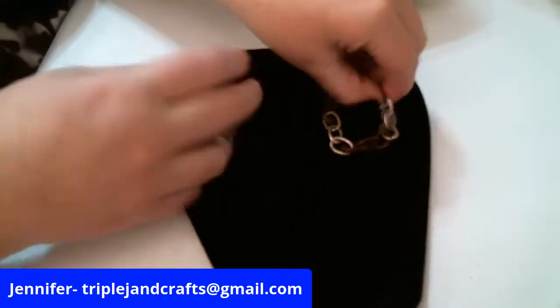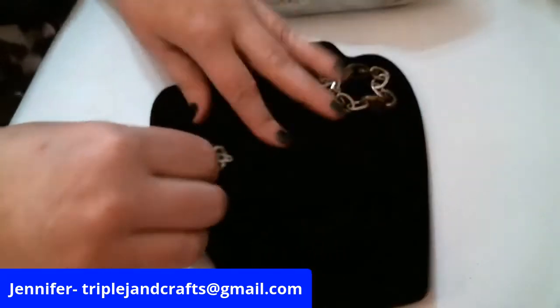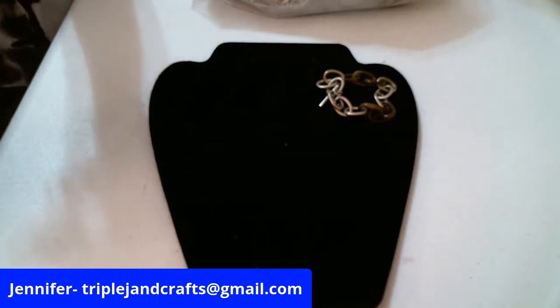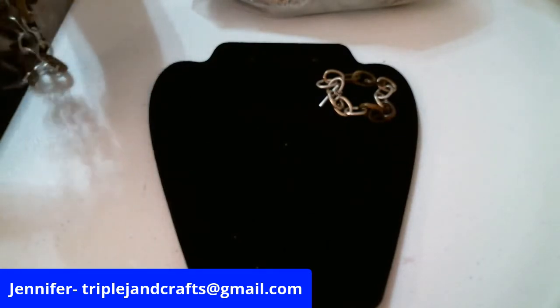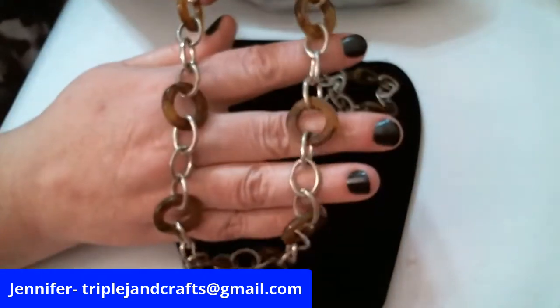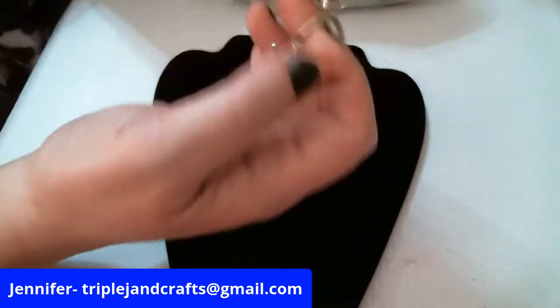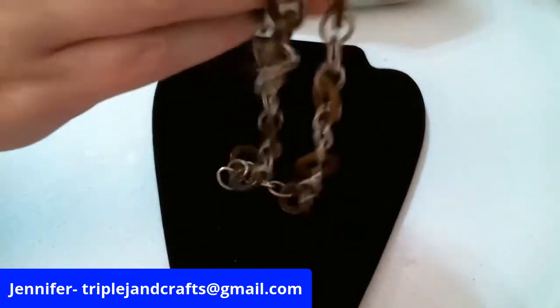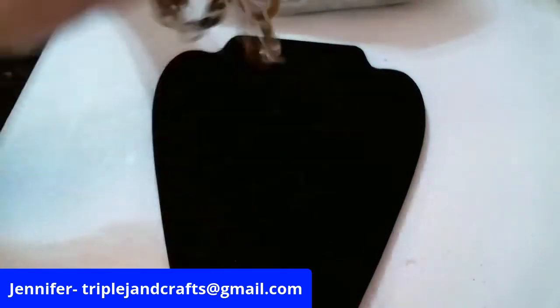That's a bracelet — silver tone and faux tortoise shell. And then here — it is Chaps, probably Chaps by Ralph Lauren. It's got a toggle, so if you didn't want it to be short you could take the bracelet and just stick it through the toggle and make it a little longer necklace. That's the trick!